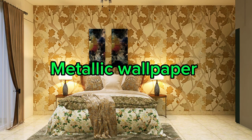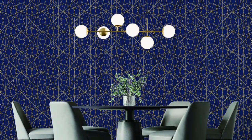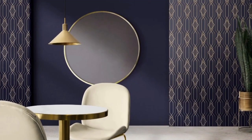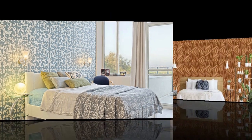Lit Blinds Store. Metallic wallpaper is a stunning interior design choice that can transform any room into a luxurious and captivating space. What sets metallic wallpaper apart is its unique ability to infuse a sense of opulence and sophistication into your home. The metallic sheen of the wallpaper reflects and plays with light, creating a dynamic and eye-catching effect that adds depth and dimension to your walls.